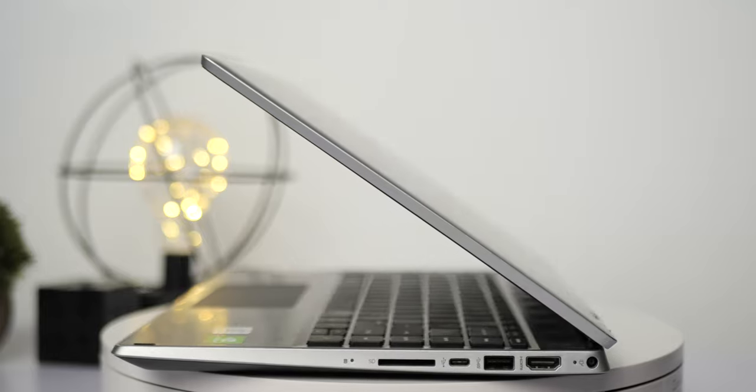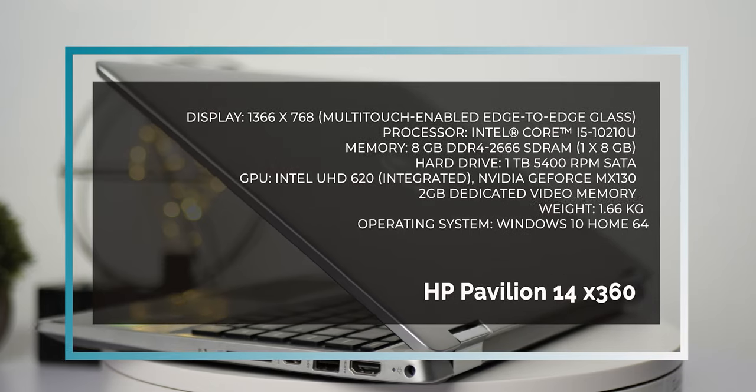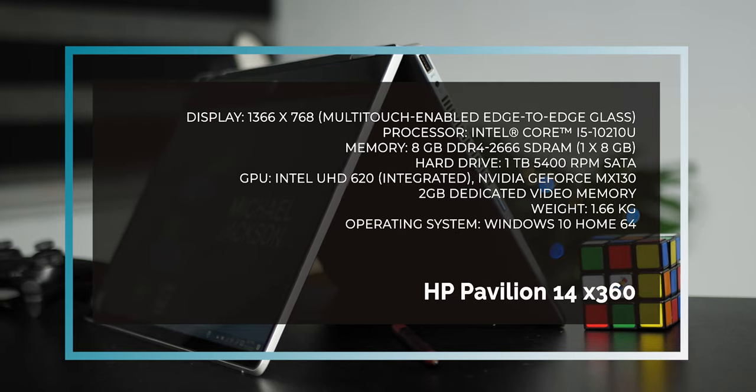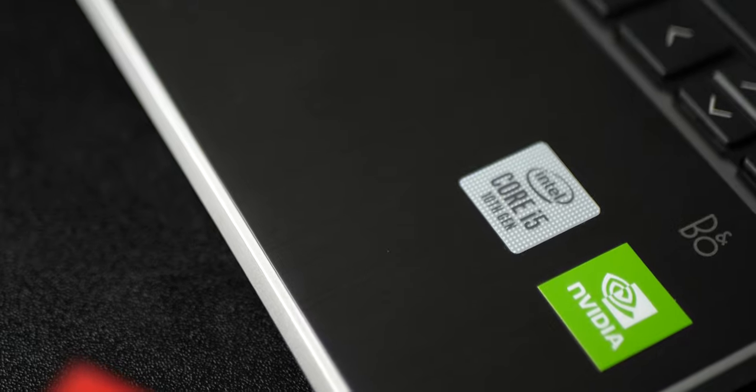Other specifications include 8 gigs of RAM and 1 terabyte of hard disk drive, though you can get SSD with some models. In the graphics department, the Intel 10th gen Core i5 processor comes with the Intel UHD 620, and on this device it is accompanied by an Nvidia GeForce MX130 with 2 gigabytes of dedicated video memory.